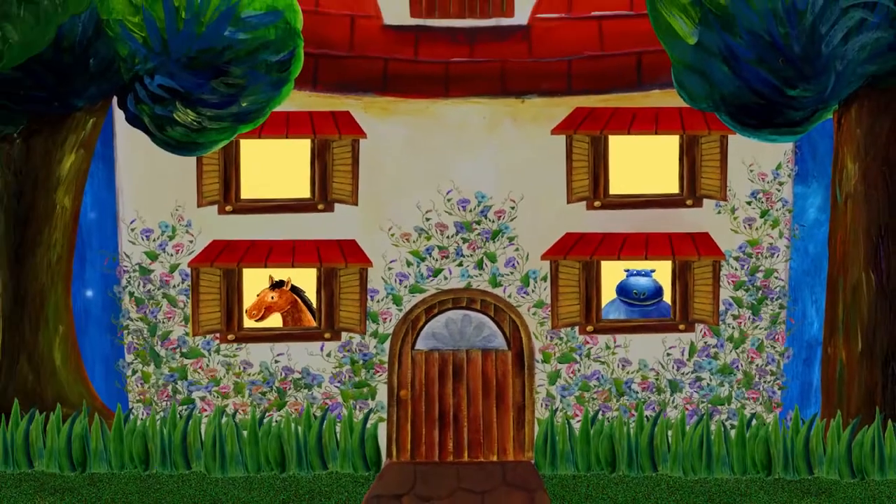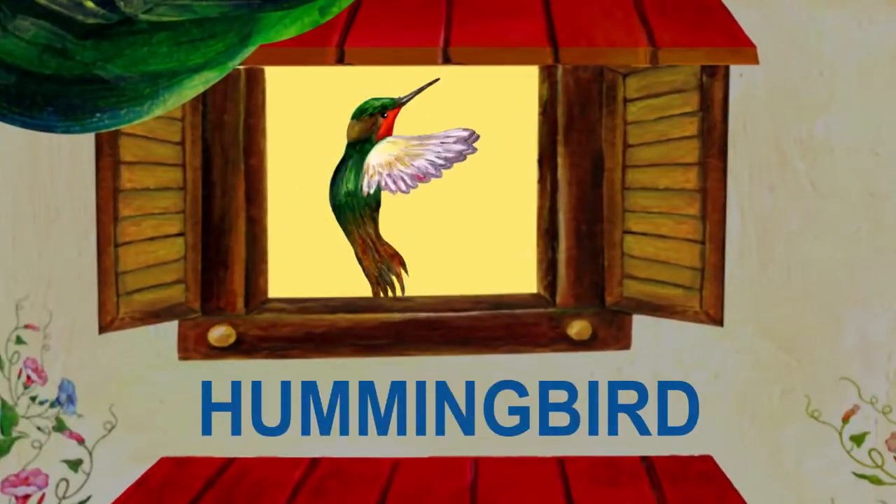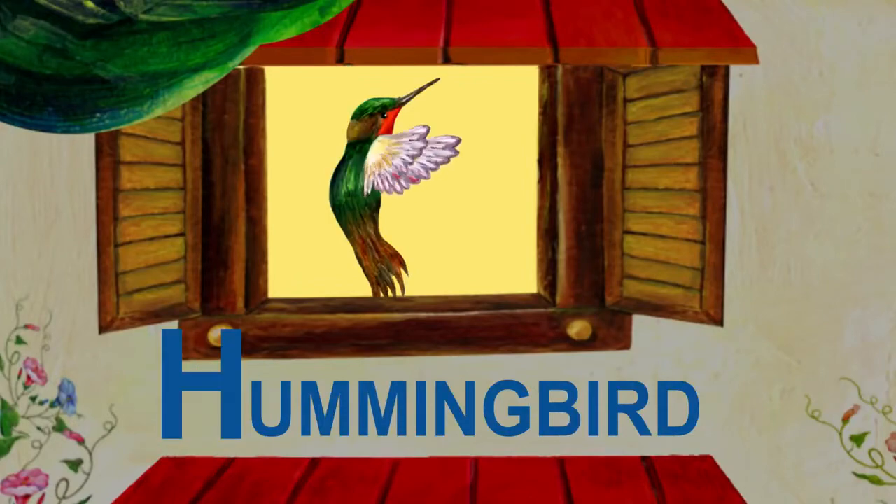Does anyone else live in this house? That's a hummingbird. Hummingbird starts with H.